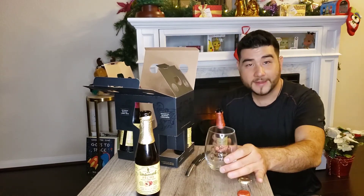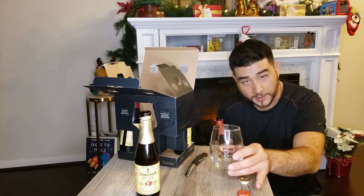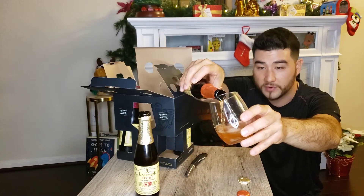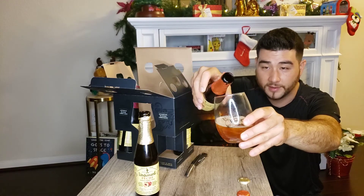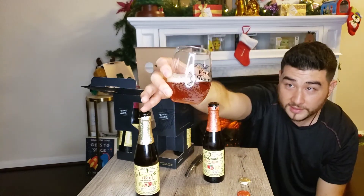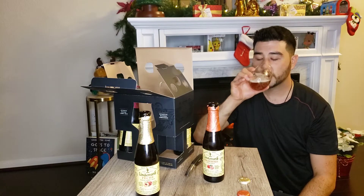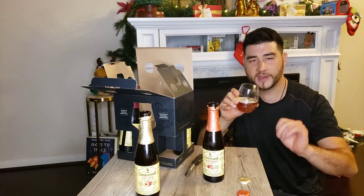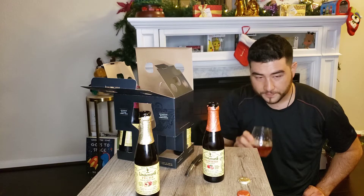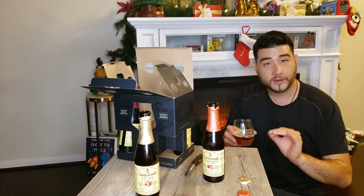Got that Lindemans strawberry lambic — let's see how it compares to the peach, because right now peach is number one. Look at that rose gold color. Guys, you gotta try this — it's good stuff. Wow, the bouquet on that is very noticeable. This is probably better than an Abita strawberry — I'm not gonna lie, this is a little more handcrafted.